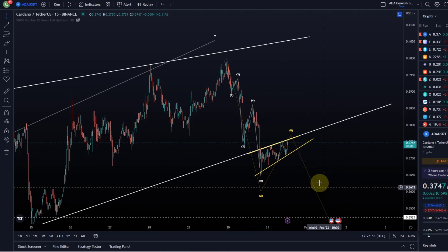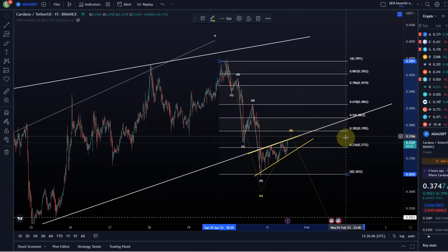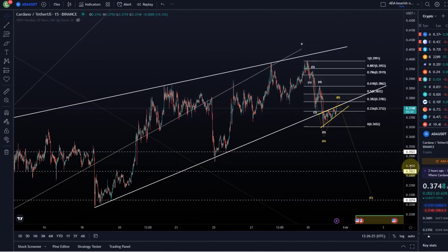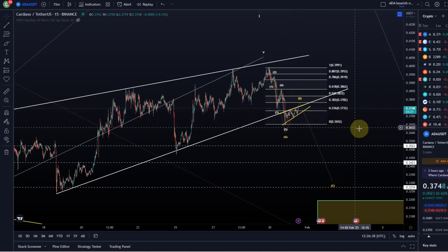We're in an ascending wedge again, and more often than not these break to the downside. For a B wave, ideal fib retracements would suggest at least the 38.2% fib level, which is here at 37.8 cents — maybe we get there, maybe only with a wick. A very ideal target for a B wave is the 50% level at 38.2 cents. We're currently caught below the trend line, so let's see what kind of B wave we get and if we get more clarity.